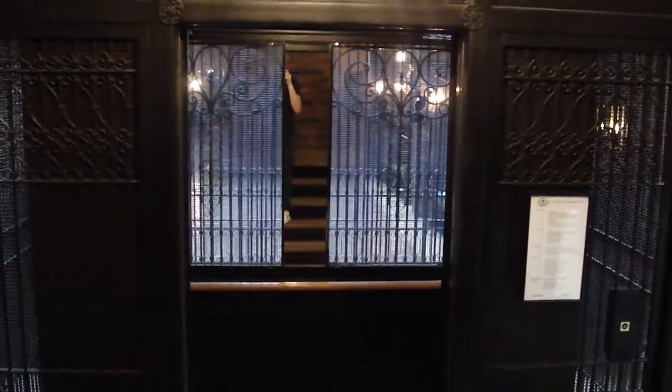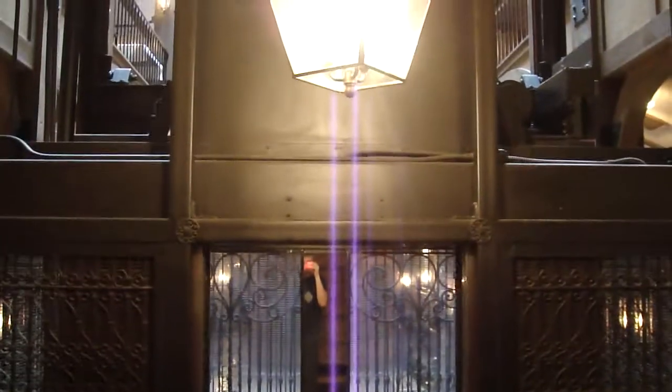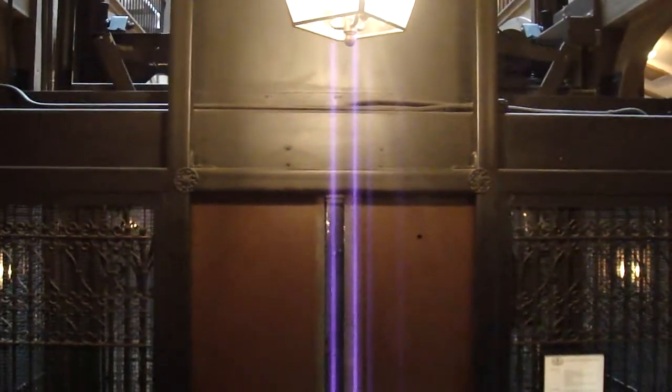And it looks like we have a phone box. Nice door operator up there. That is it.